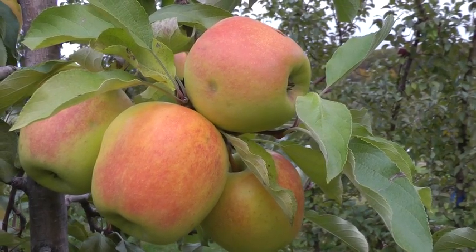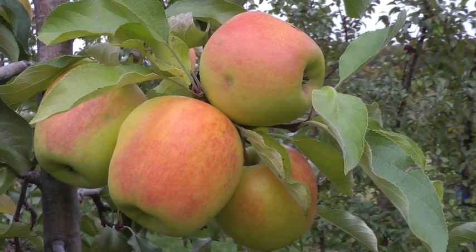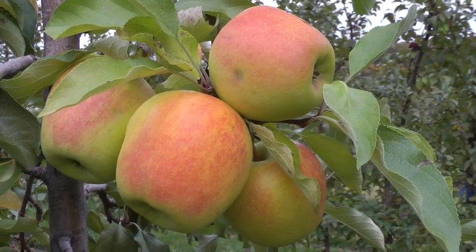Suncrisp has a tendency to be biannual bearing, so you have to watch that and make sure it's thinned properly. It's a fresh-eating apple for sure. It would also make good cider, but there aren't any big orchards of it, so it's a niche apple. I think Suncrisp is as good or better than Honeycrisp.